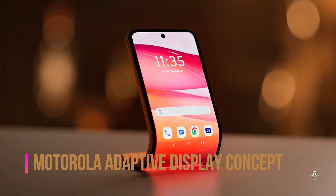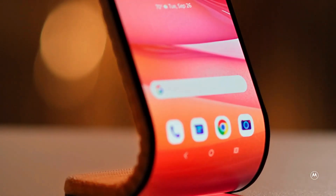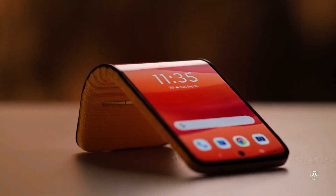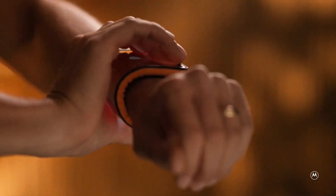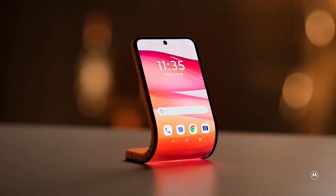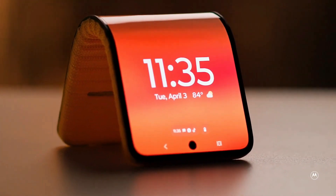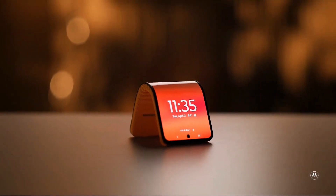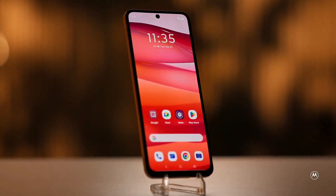Motorola continues to push the boundaries of innovation, revealing an intriguing prototype of a flexible smartphone at the Lenovo Tech World 2023. This cutting-edge device is so flexible that it can be wrapped around your wrist, offering dual functionality as both a smartphone and a smartwatch. The smartphone screen, with a regular diagonal size of 6.9 inches, can be bent to reduce to 4.6 inches, providing versatility in its usage.